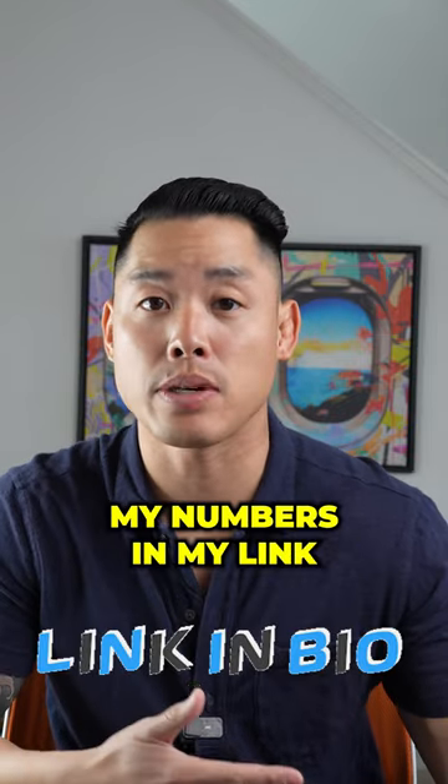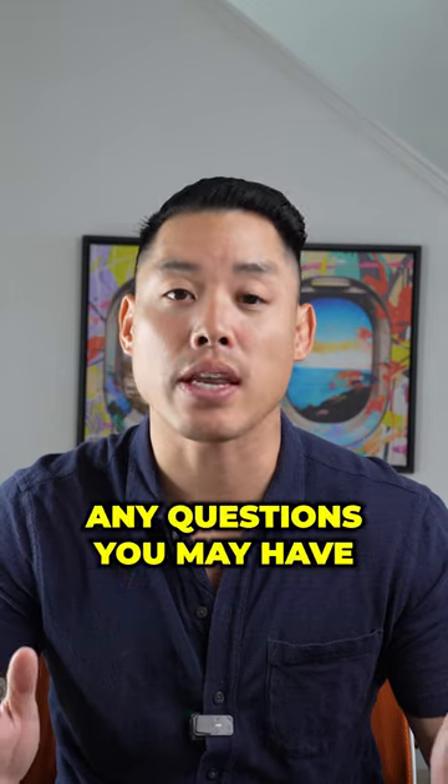I'm Pete. Send me a DM or give me a call — my number's in my link. I'm happy to help you with any questions you might have.